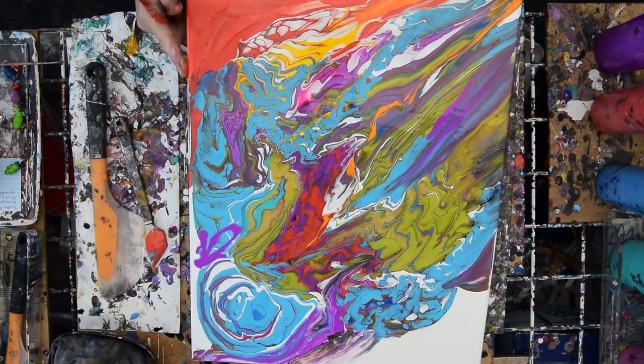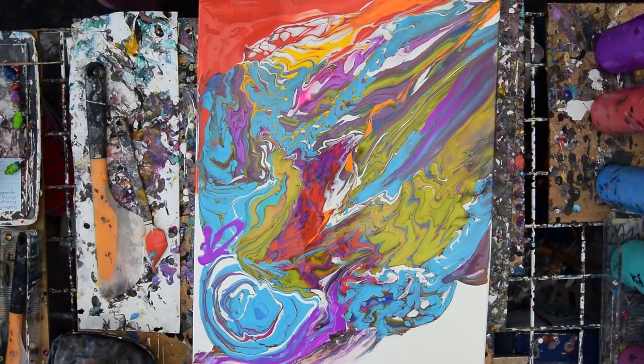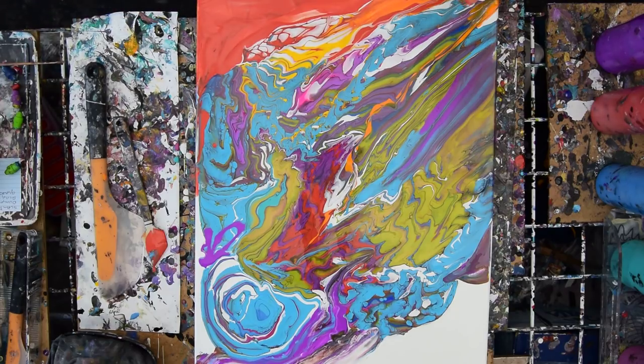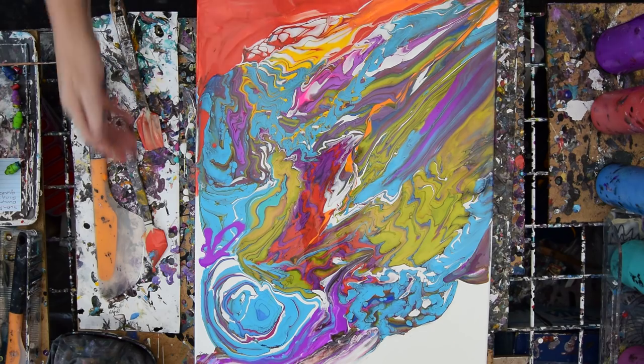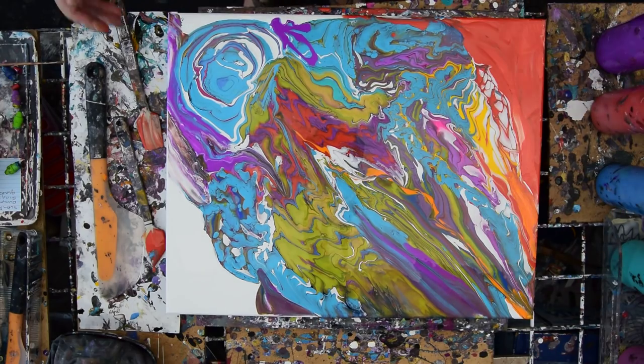I've never had a problem making 20-minute paintings before, and suddenly cameras are stopping and overheating and breaking down. Y'all can pray for my muse to come back too, because like I said, she's on vacation. That's kind of cool — I like that. That's making me happy. Those are happy colors for me.